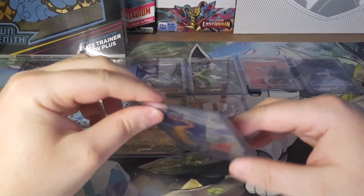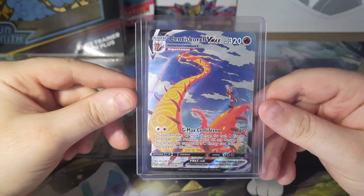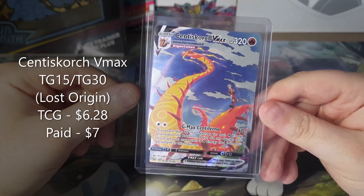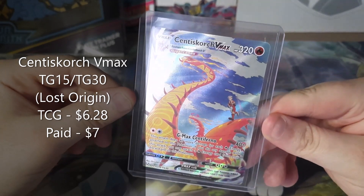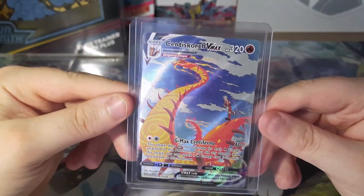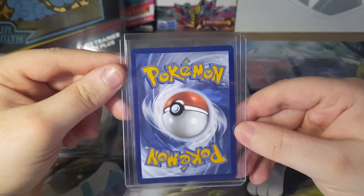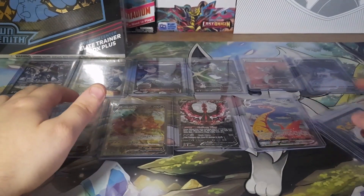Going to the final four, we have the Cinderace VMAX Trainer Gallery card from Lost Origin. I paid $6.28, and it goes for about $7 on TCG Player. Another really nice card that I needed for my Trainer Gallery set.